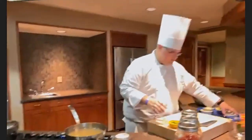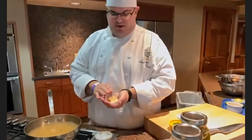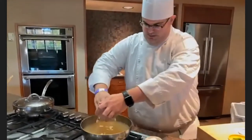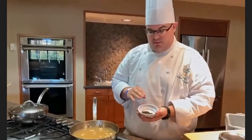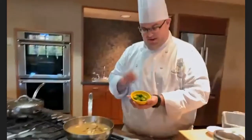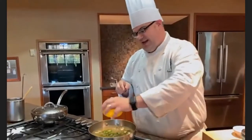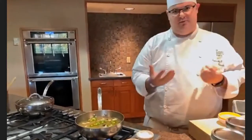Now we're going to start to work in our aromatics. I've got some rough-chopped fresh garlic that I'm going to add in here. We're going to add about a teaspoon of whole black peppercorns. And then my favorite secret ingredient — some fresh jalapeño — which is going to add some nice freshness and nice spice to it and really help round everything out.